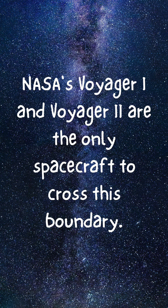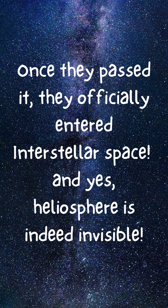NASA's Voyager 1 and Voyager 2 are the only spacecraft to cross this boundary. Once they passed it, they officially entered interstellar space. And yes, the heliosphere is indeed invisible.